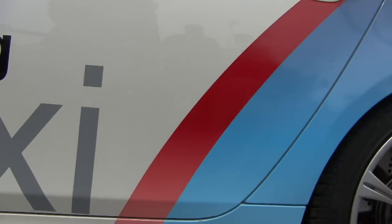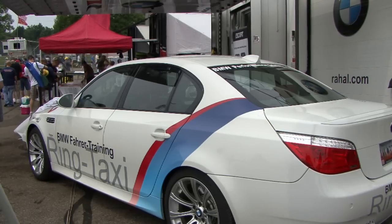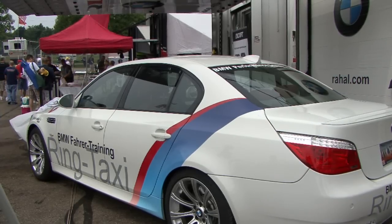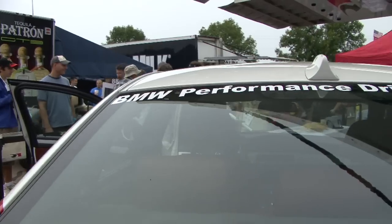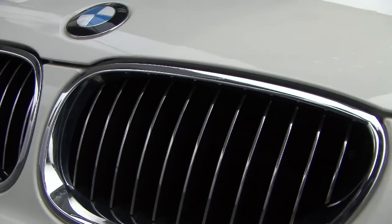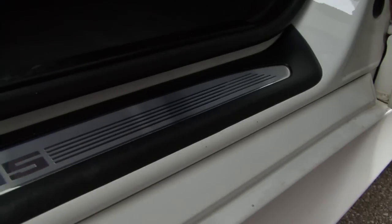This is a BMW M5, adorned like the ring taxi you would find at the Nürburgring in Germany. This particular car is one we pulled from our school fleet at the BMW Performance Driving School in Spartanburg, South Carolina. We use it for promotion but it is also used in our driving programs.